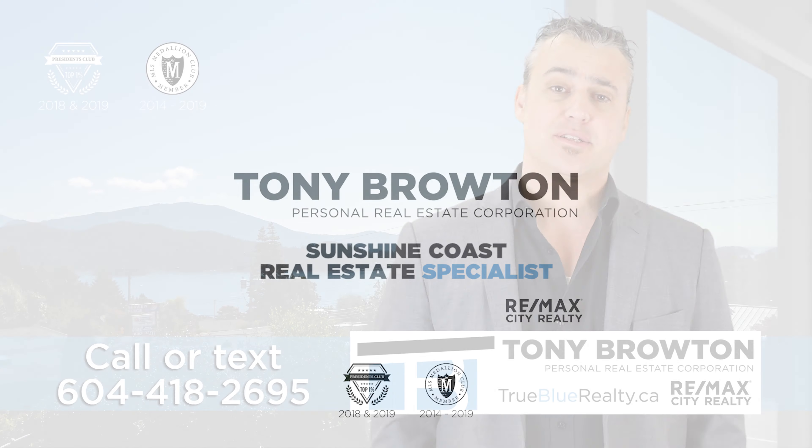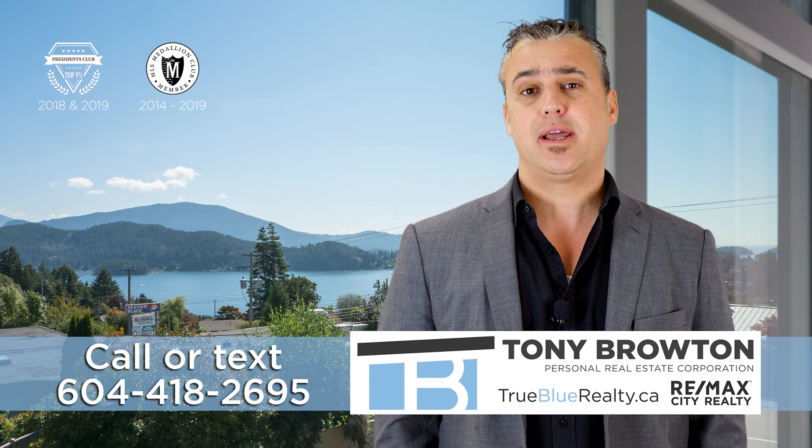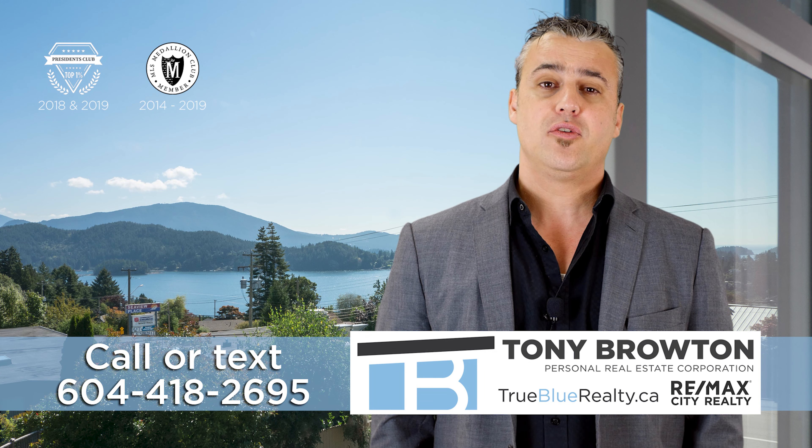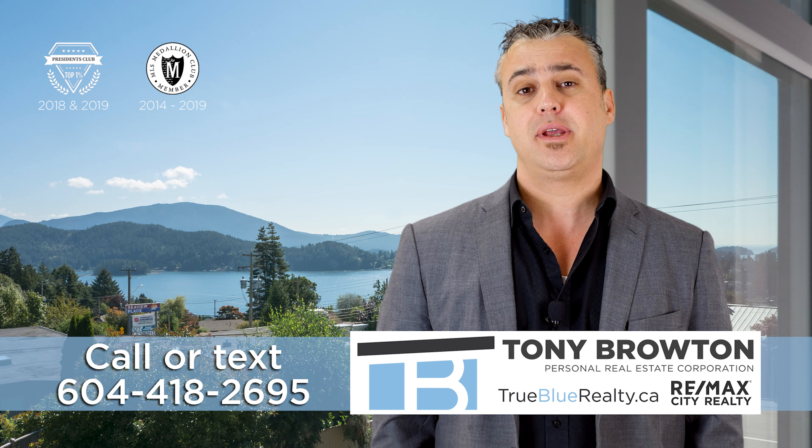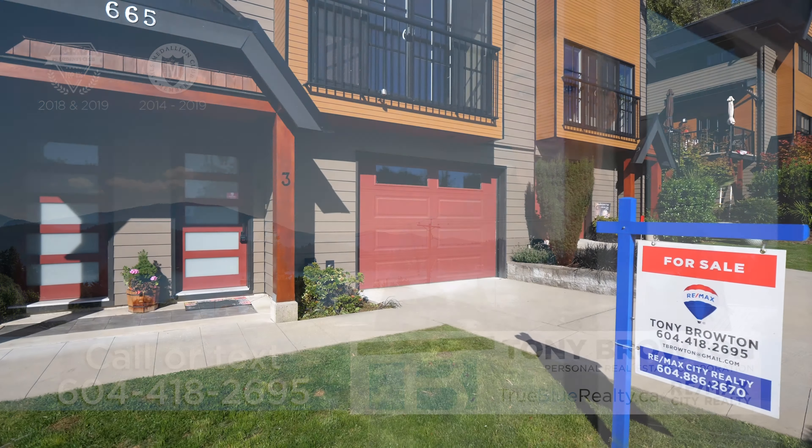Hi, I'm Tony Broughton with RE-MAX City Realty and I'm excited to show you my latest listing here in Gibsons. My phone number is at the bottom of the screen, so please call or text me with any questions about this property. Enjoy the video and thanks for watching.